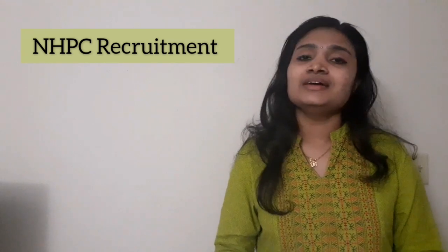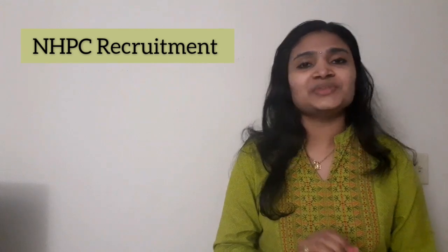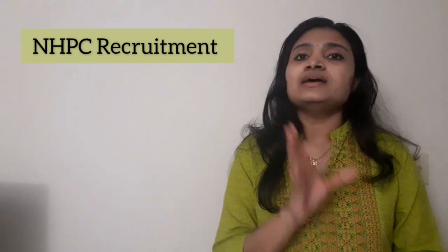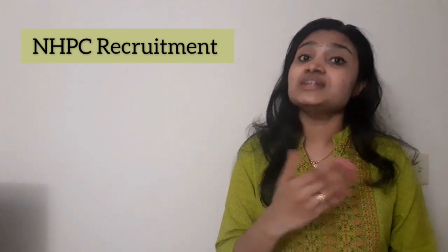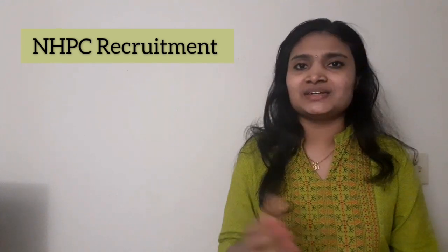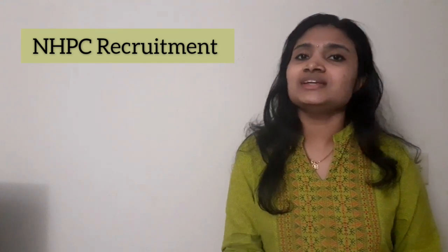The last date for applying is 17th of December, so your hard copy should reach there on or before that date — don't wait till the last day. This is a big opening especially for freshers, as most government organizations ask for at least one year of experience. This is mainly for the 2018, 2019, and 2020 batches. If you are eligible, please apply as soon as possible. If you found this video useful, give it a thumbs up, share it with friends, and subscribe to the channel. Thanks for watching.